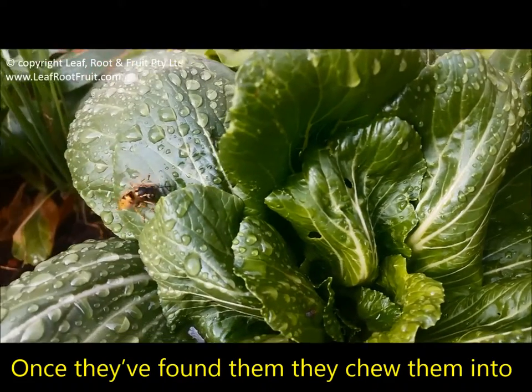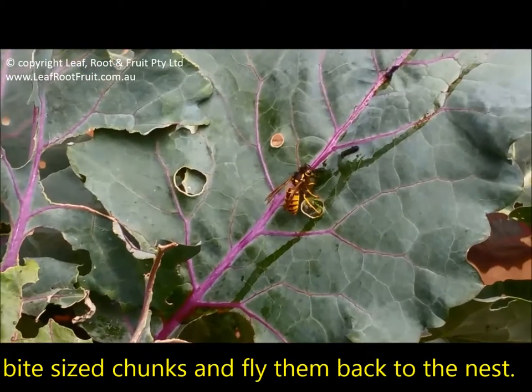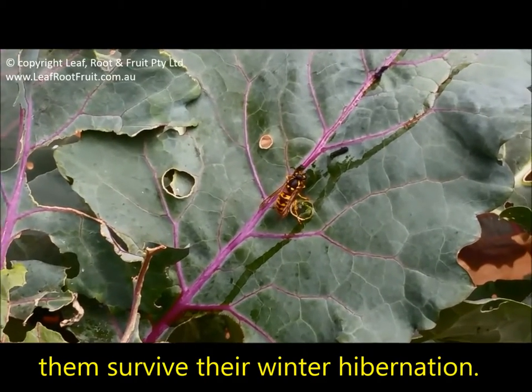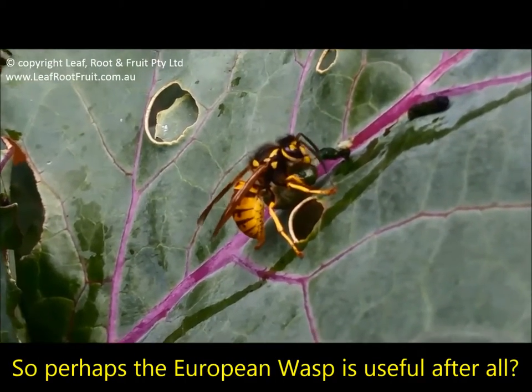Once they've found them, they chew them into bite-sized chunks and fly them back to the nest. They must be hoarding protein to help them survive their winter hibernation. So perhaps the European wasp is useful after all.